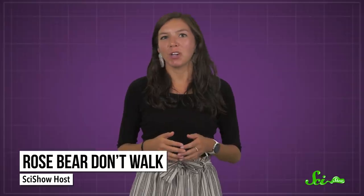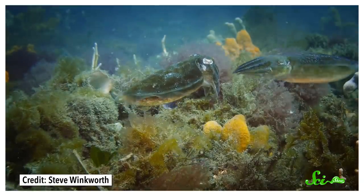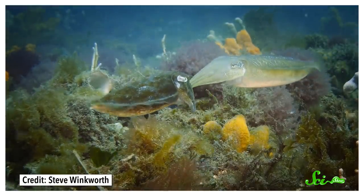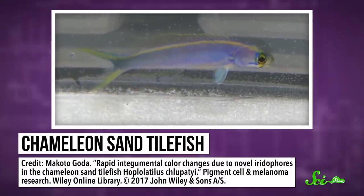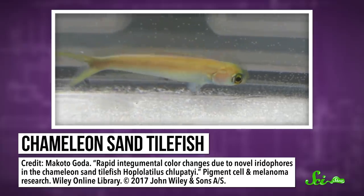Plenty of animals can change the color of their skin, maybe to attract mates or to take on the appearance of their surroundings. But there's nothing quite like the chameleon sand tilefish, which can change its appearance in an instant and flash the colors of the rainbow.